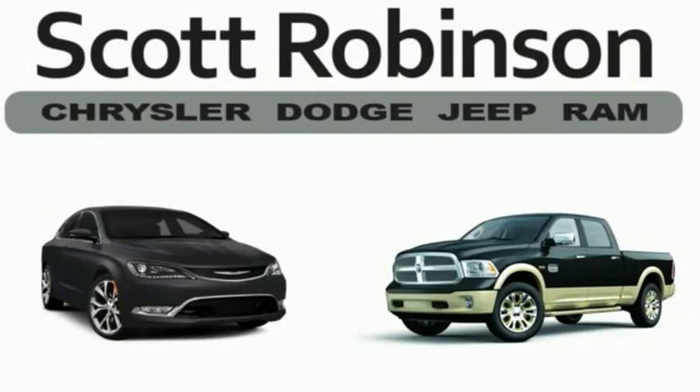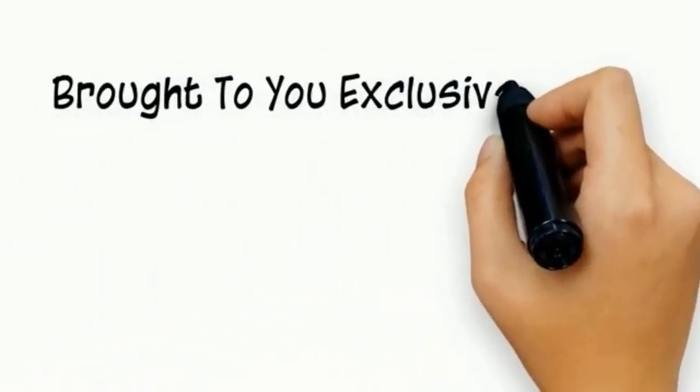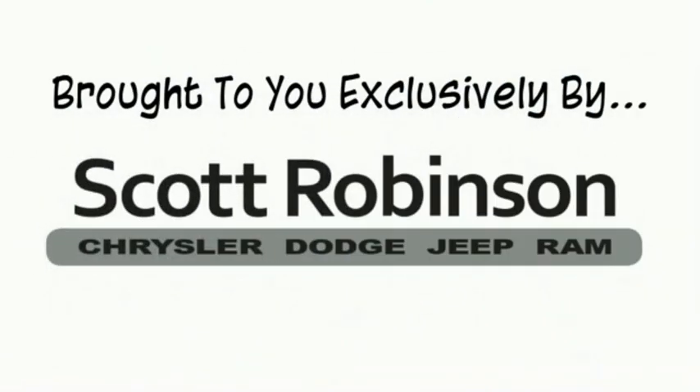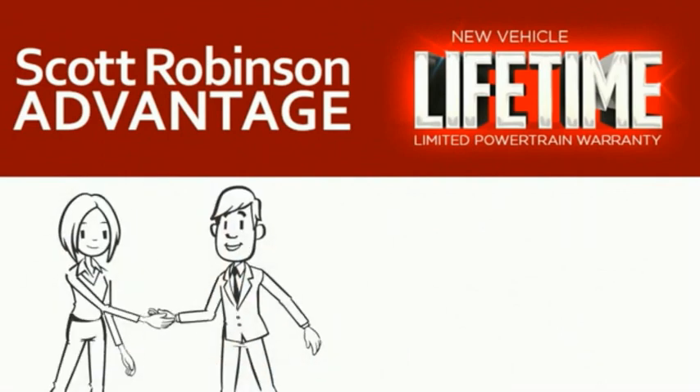Thinking about purchasing or leasing a car from Scott Robinson? Did you know that your new car is covered with a complimentary lifetime limited powertrain warranty? This is not just the manufacturer's warranty — this is something we bring you exclusively at Scott Robinson Chrysler. We call it the Scott Robinson Advantage, because we want a customer for life.